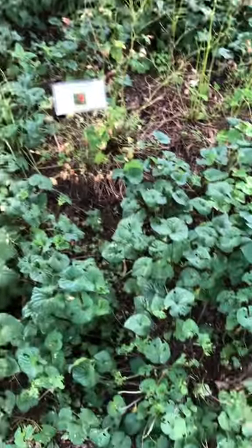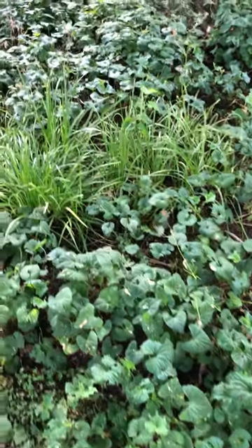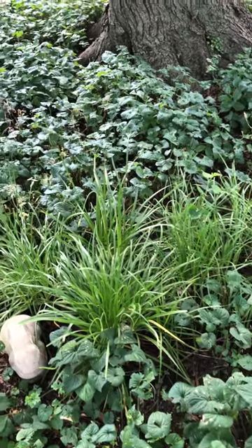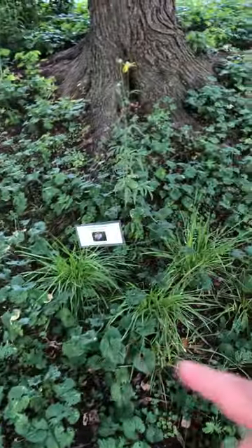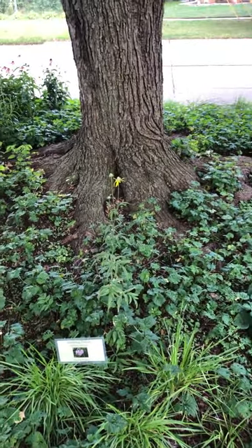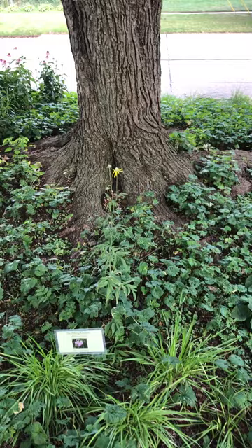In here we have wild columbine that has already bloomed and gone to seed. I also have common violets and wild strawberry serving as a green ground cover. Here we have nodding onion — the flower heads are just popping up right now. There's a small patch here, and I've mirrored a similar planting over here. There's also a coneflower that found its way here from somewhere; it's very close to the tree but has found a niche, so I'm letting that go.